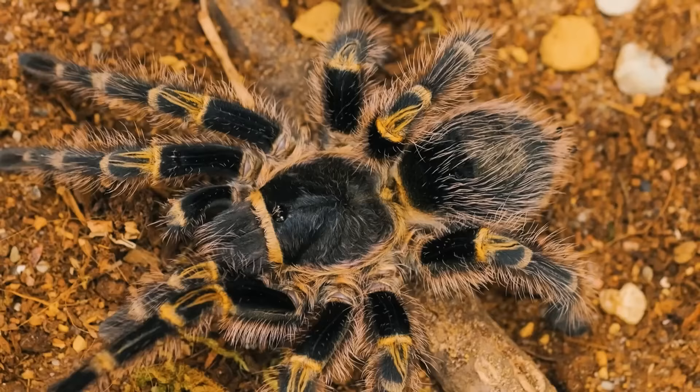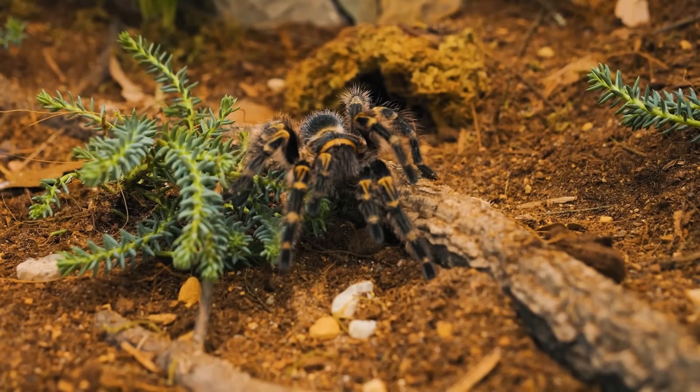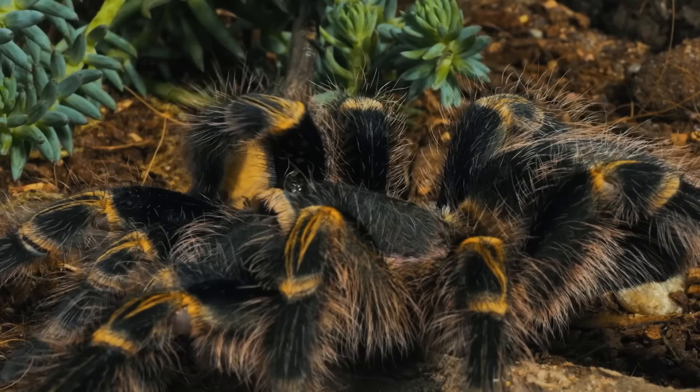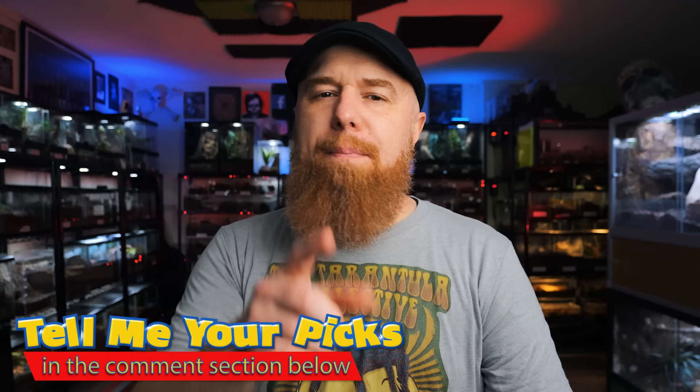So if you're looking for a tarantula that a kid would easily be able to take care of, that's going to be out and moving around a lot to capture that child's fascination and attention, and most importantly is going to be a safe choice for both the tarantula and the child, I can't think of any species better than the Chaco golden knee. If you have a suggestion for the best pet tarantula for a child that didn't make my list, be sure to tell us down in the comments. As always, I appreciate you watching — subscribe if you want to see more, thanks for supporting Tarantula Collective merchandise, and I will see you next Tuesday.